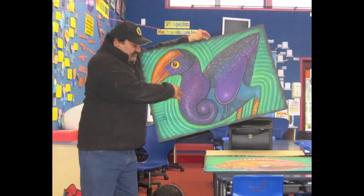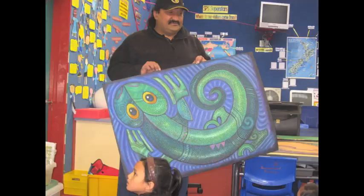On Friday the 20th of August, Warren Puhatu came to visit Room 6. He brought with him some of his original artworks that we have been looking at in our class.